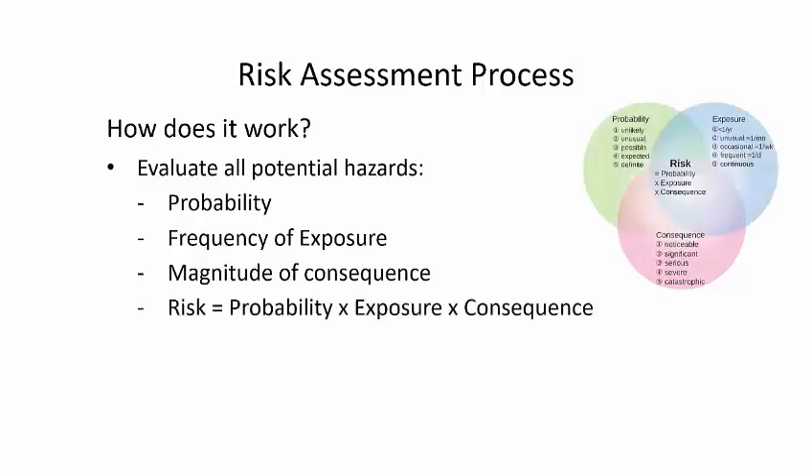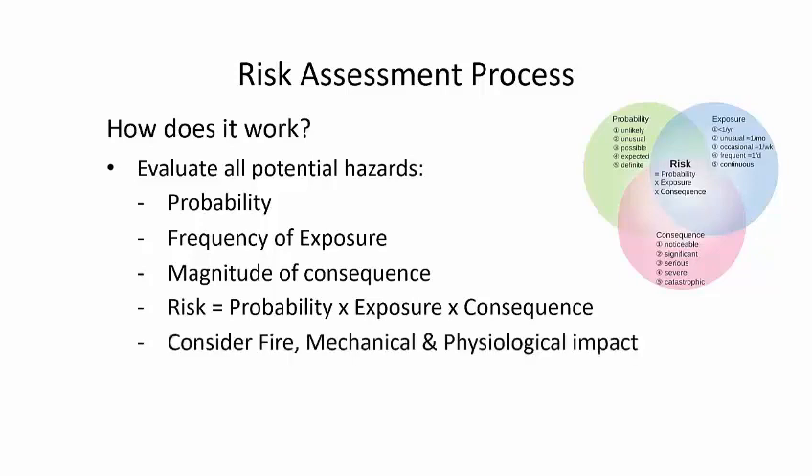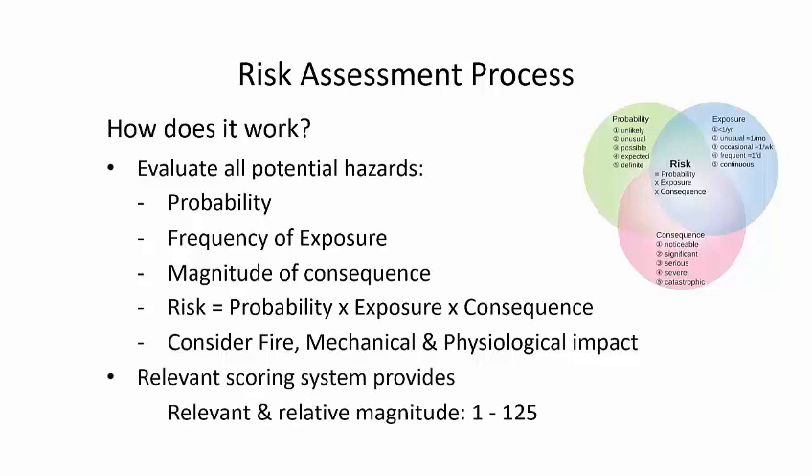We define our risk using a Venn diagram where all three factors exist in significant amounts. When it comes to clothing and bedding — the questions you often ask me, like 'Can I use this material?' — we look at it in three categories of hazard: can it burn, will there be some mechanical failure under pressure, and is there some physiological impact or injury to people inside the chamber? That scoring system, up to five by five by five, gives us a relative magnitude between risks.